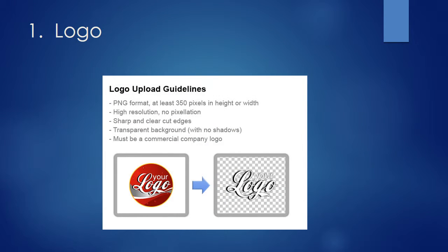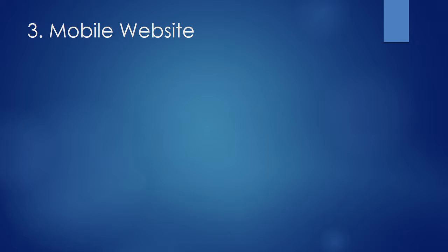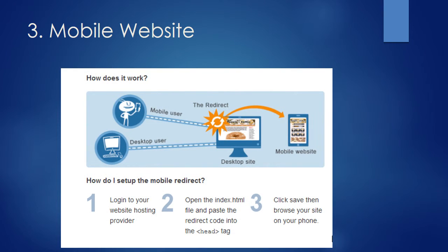Please send us your logo per the guidelines so it can be digitized and scanned from any mobile device. Your printer can convert your logo in just a few minutes. Please send us your social media links. If you have not already done so, make sure site visitors can see your new mobile website.